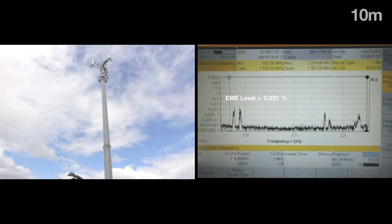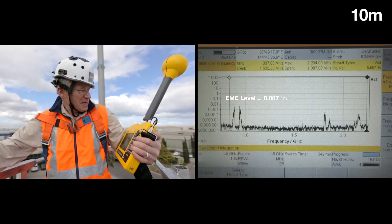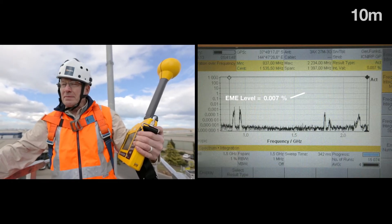We're now down to the 10 metre point and the level hasn't changed much at all. It's about 0.007% of the general public limit.